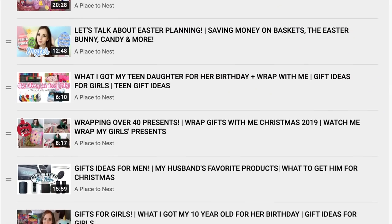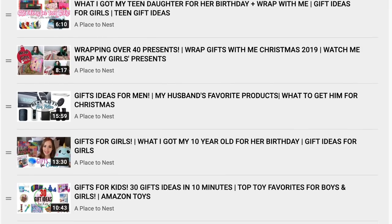I mentioned in those other videos that this year each girl is getting seven gifts under the tree and then they're each getting ten stocking stuffers. I'm going to be sharing my 10-year-old's stocking stuffers tomorrow. If you want to see any of the previous gift guide videos I've done in the past for Christmas, birthdays, or Easter, definitely check out my gift guide playlist — it's in the description box.